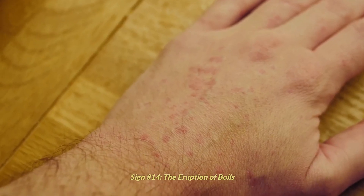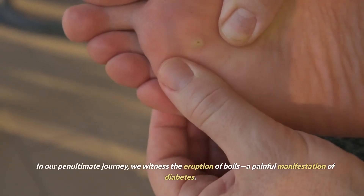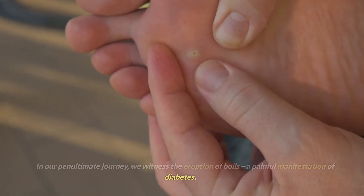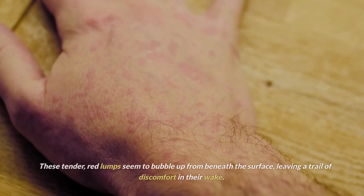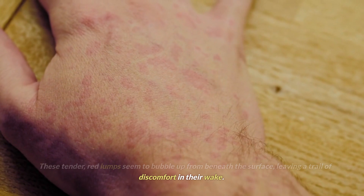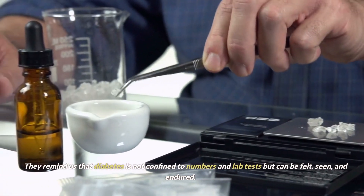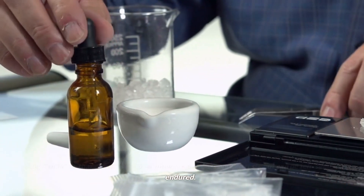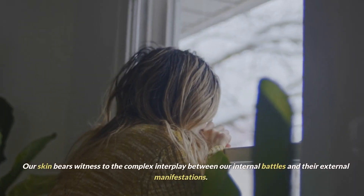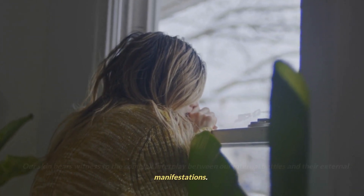Sign number 14: the eruption of boils. We witness the eruption of boils, a painful manifestation of diabetes. These tender, red lumps seem to bubble up from beneath the surface, leaving a trail of discomfort in their wake. They remind us that diabetes is not confined to numbers and lab tests but can be felt, seen, and endured. Our skin bears witness to the complex interplay between our internal battles and their external manifestations.